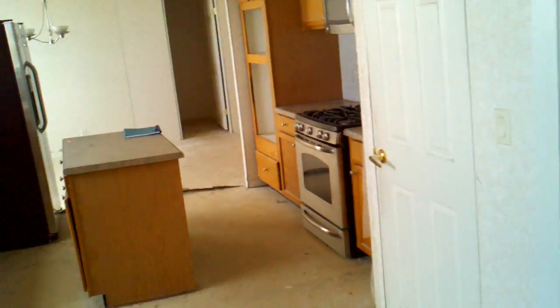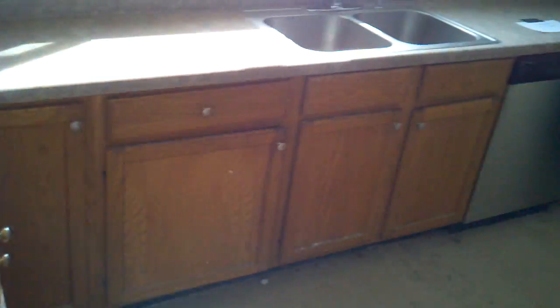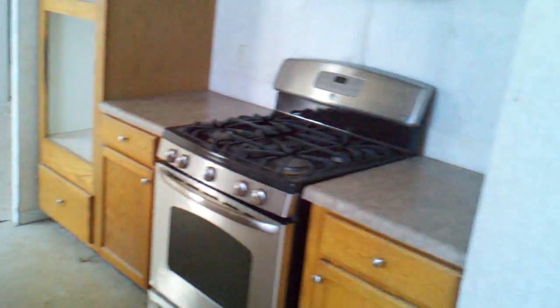From the front room you can also go into the kitchen. Nice big kitchen with lots of cupboards. You can see where they started to prep to redo the walls. Lots and lots of cupboards and space.